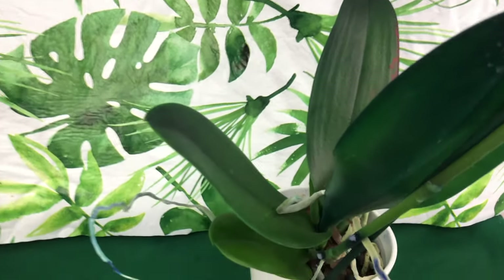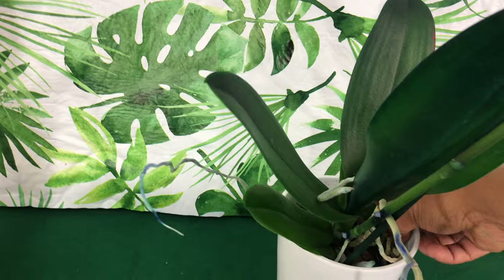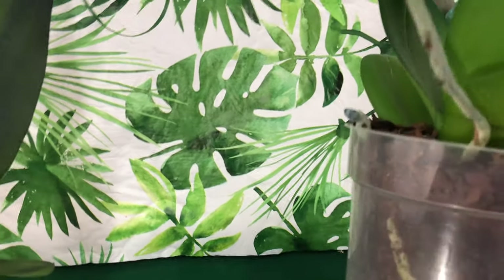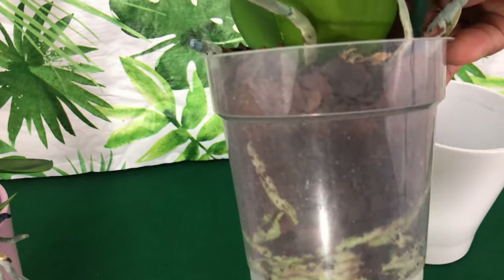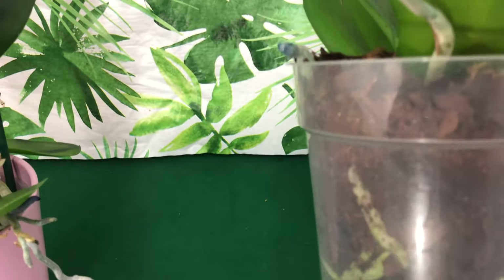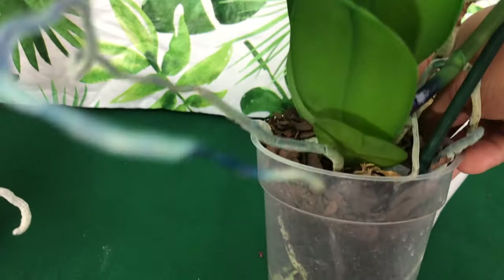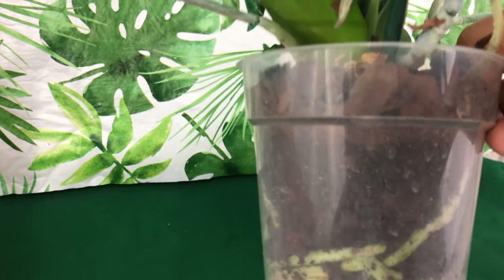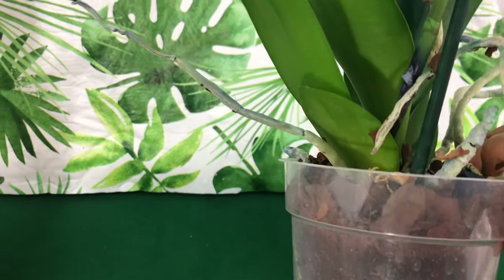Another setup for failure is the type of media it comes in. This pot and mix — we call it orchid media, but it's fairly much like dirt. We're going to have a couple of care videos for all of my Mystique orchids.